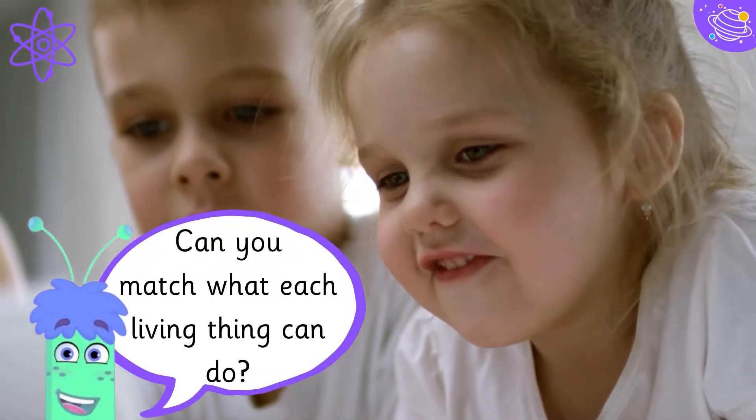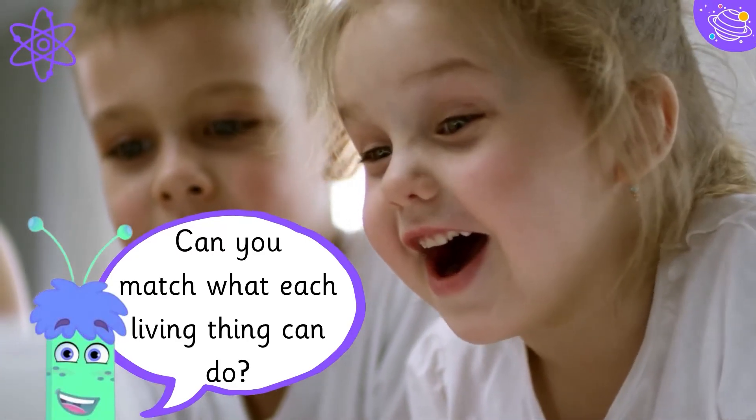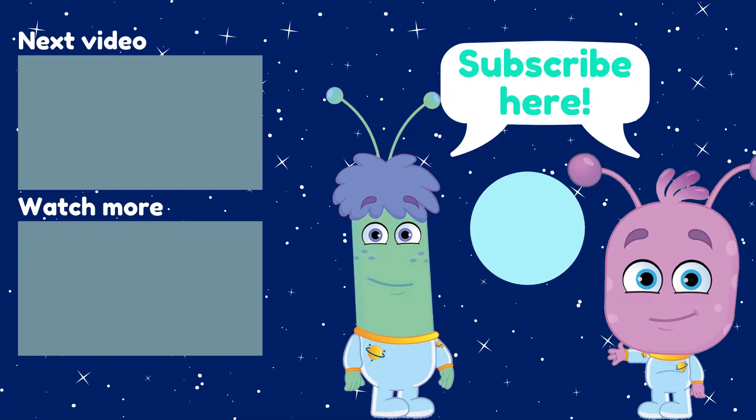Can you match what each living thing can do? Well done! Goodbye! See you guys!